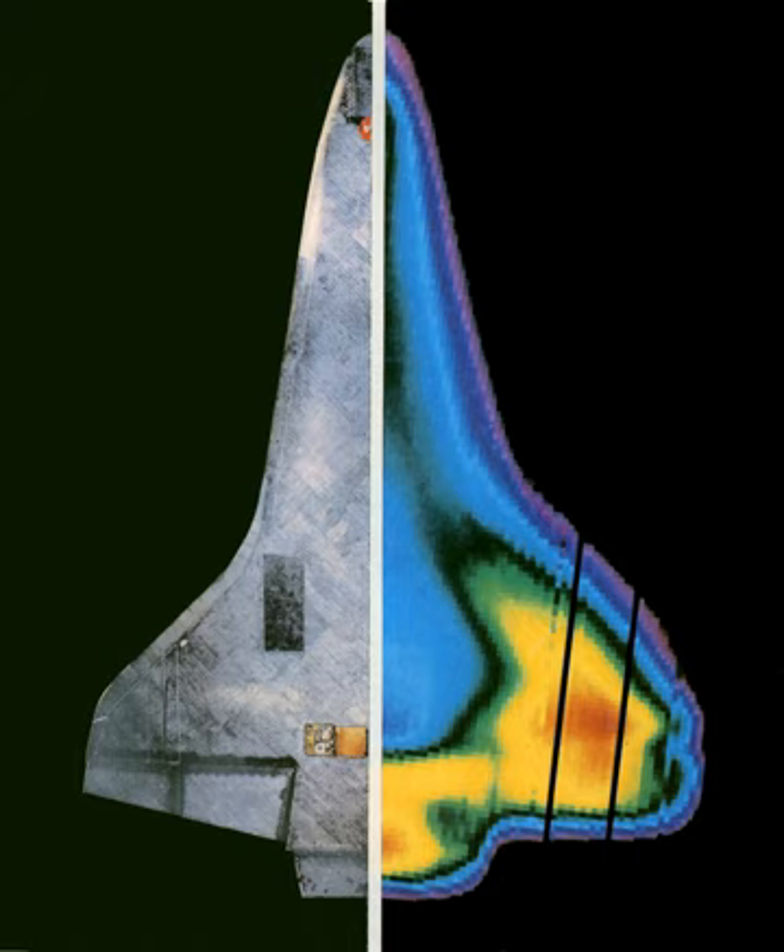Nomex Felt Reusable Surface Insulation, or FRSI, is a white, flexible fabric that offered protection at up to 371 degrees Celsius. FRSI covered the orbiter's upper wing surfaces, upper payload bay doors, portions of the OMS and RCS pods, and aft fuselage.